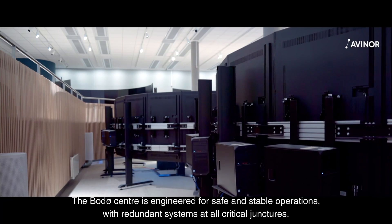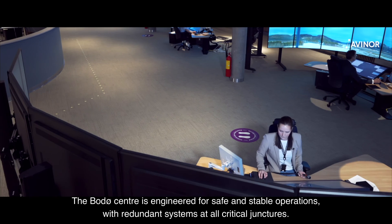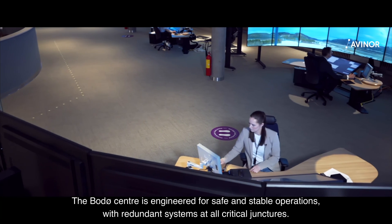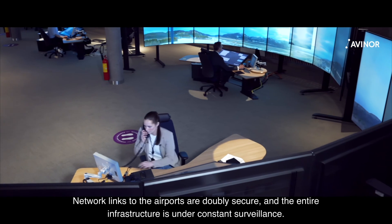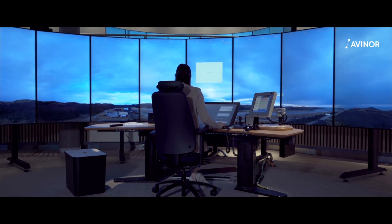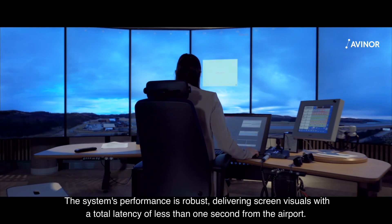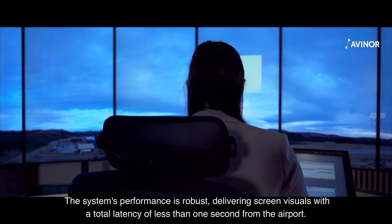The border center is engineered for safe and stable operations, with redundant systems at all critical junctures. Network links to the airports are doubly secure and the entire infrastructure is under constant surveillance. The system's performance is robust, delivering screen visuals with a total latency of less than one second from the airport.